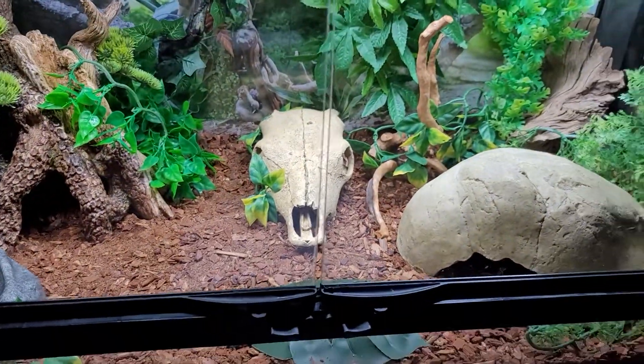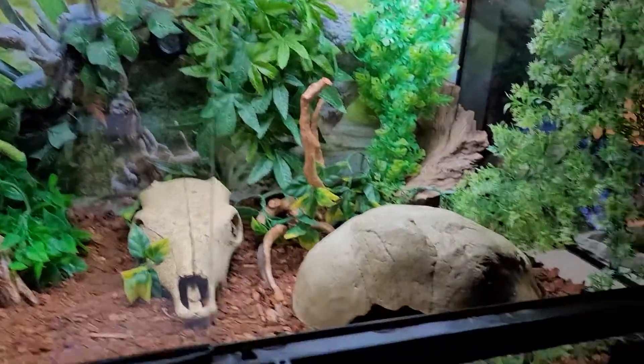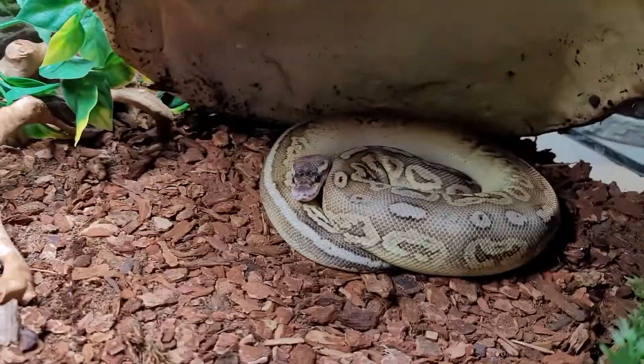Down here, this is my Pewter Morph Ball Python. Stormy! Say hey, Stormy!